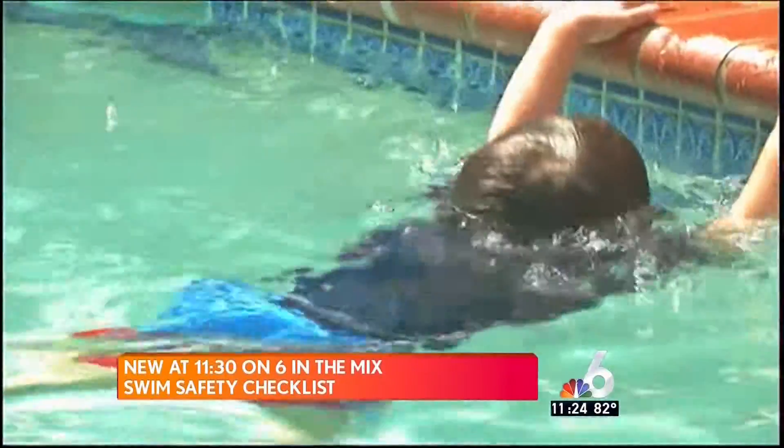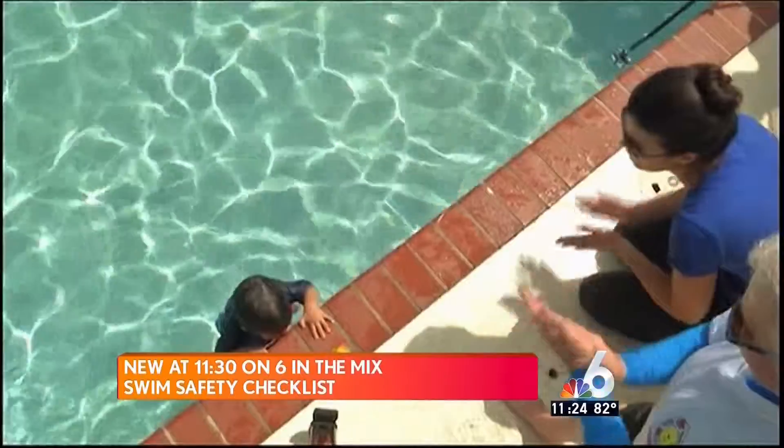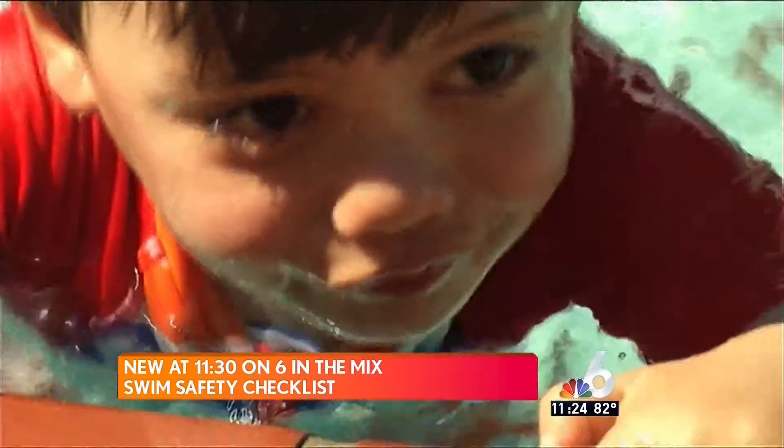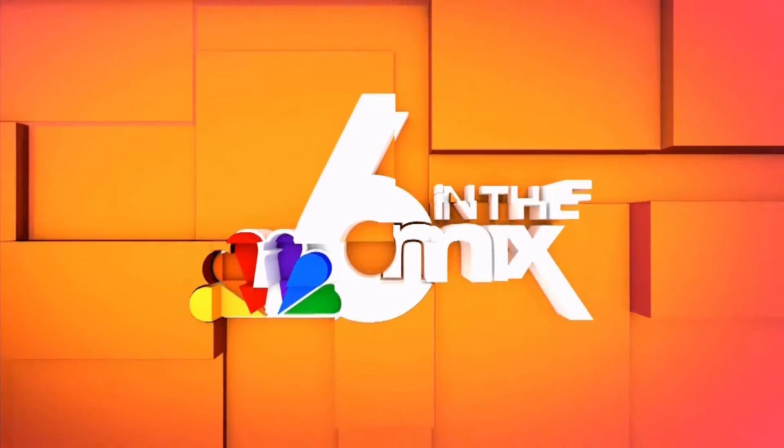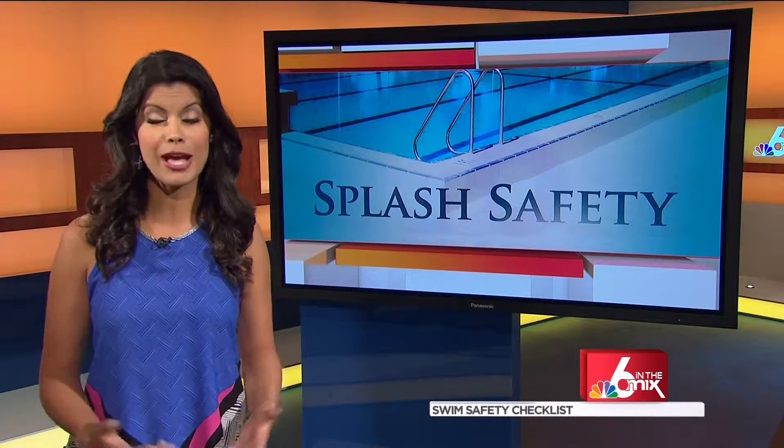Coming up today at 11:30 on 6 in the Mix, more of my personal journey to give my son life-saving swim skills. We're going to break down what else you need to know to keep your family safe around the water. Did you know May is National Water Safety Month? And though the month is quickly coming to a close, making the right moves to keep you and your family safe as they splash around the water this summer is something we really need to think about all year round here in South Florida.